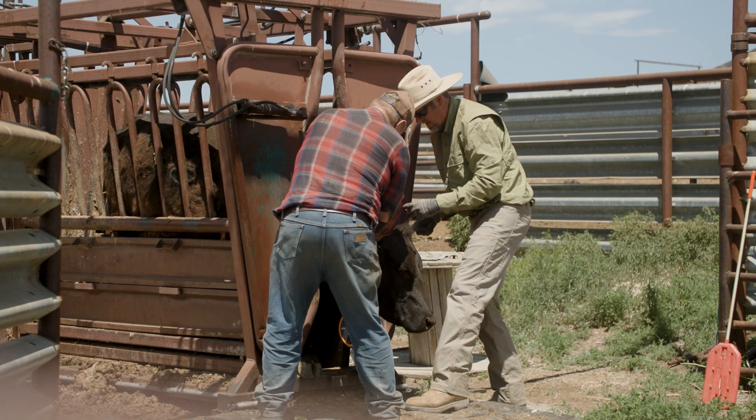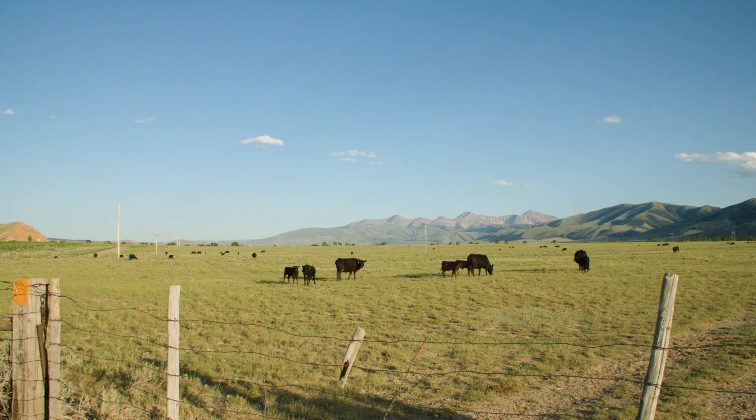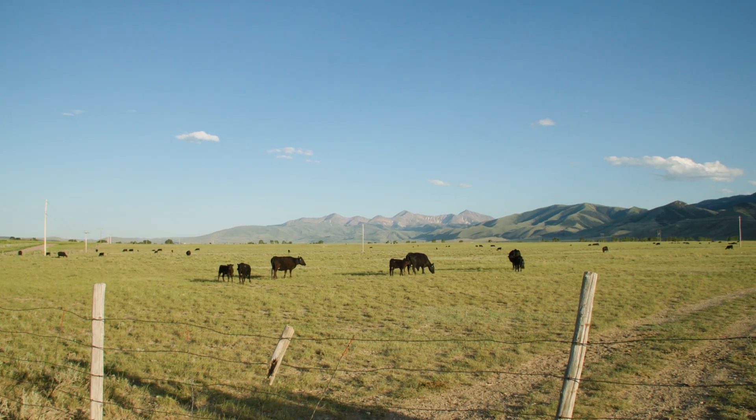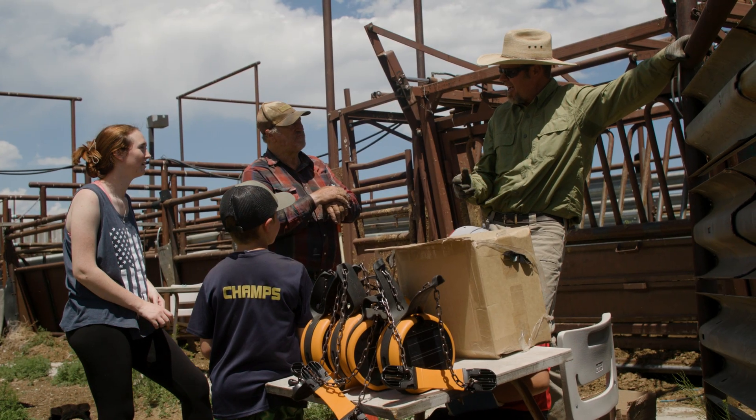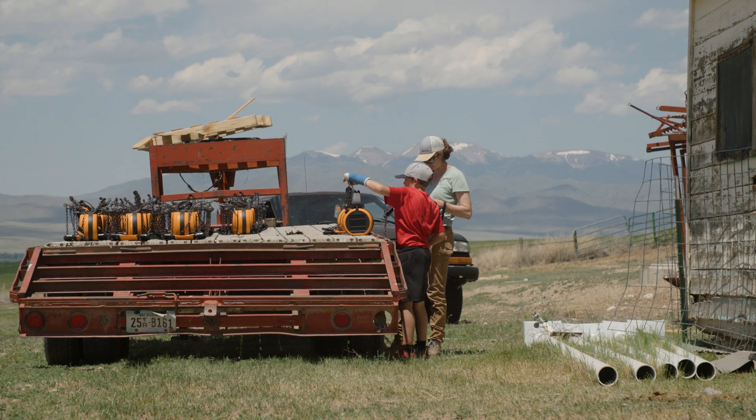Both my dad and I saw these virtual fence collars and thought that would be great for our summer pasture. TNC sponsored a sustainable ranching workshop and was looking for pilot ranches to try to implement this.